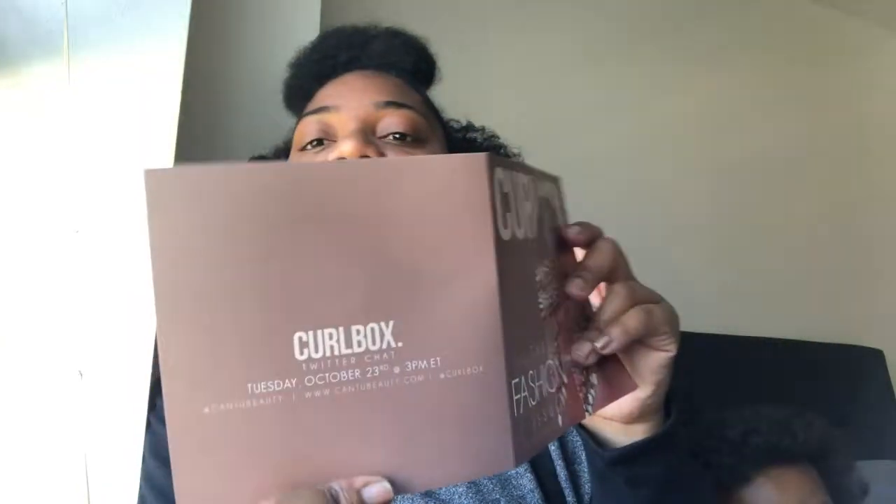Then you open it up and there's this on the inside, and this is the back. They also have a 'Hey Curl Friends, Tell Us What You Think' card so you can share feedback. I love how the packaging uses orange for October, for Halloween. So let's get into the box — there are a lot of goodies in here.